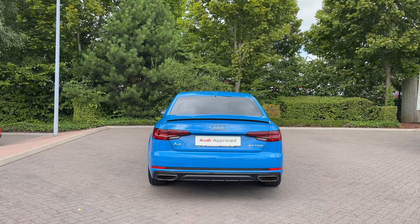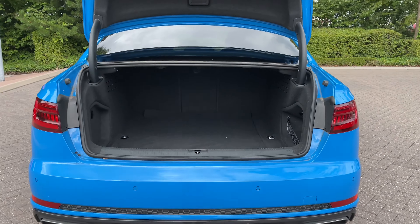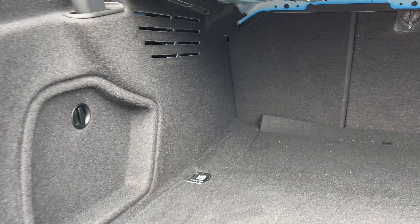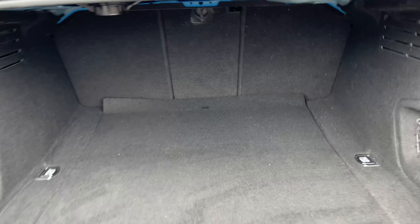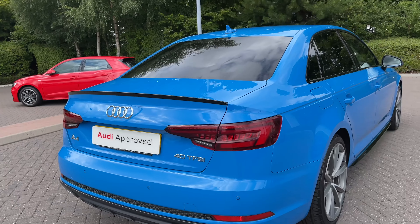Opening the car's rear tailgate is a simple double press of the button on the key and it opens automatically. Inside, there's ample space for a range of day-to-day tasks, and should you need more space, the rear seats fold separately, creating a nice through-load space for carrying larger or longer items. A scuff plate to the rear also helps protect the paintwork when sliding items inside.